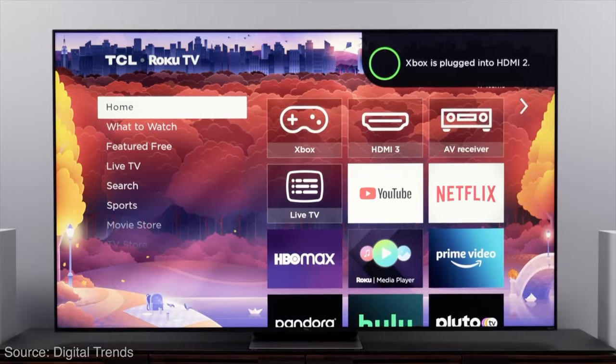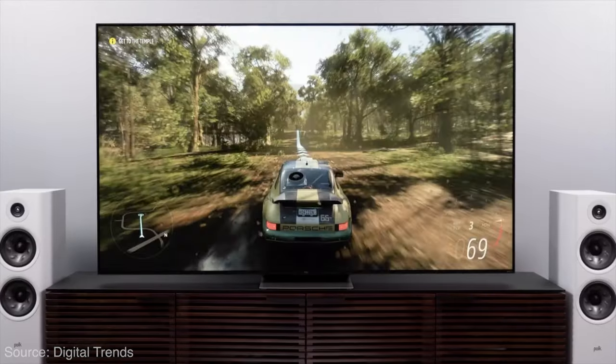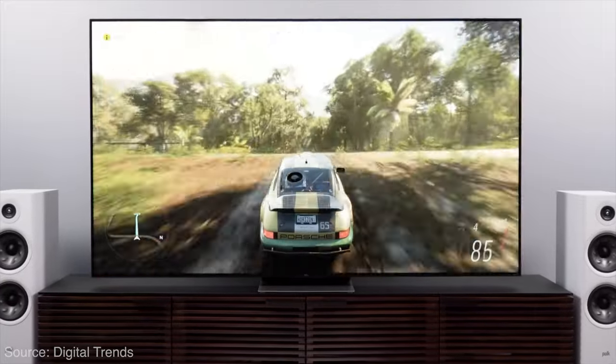It's got Roku built in — for those who like or love Roku, that is of course your choice. But from what I've seen, especially from the guys at Digital Trends, this TV is a solid addition.